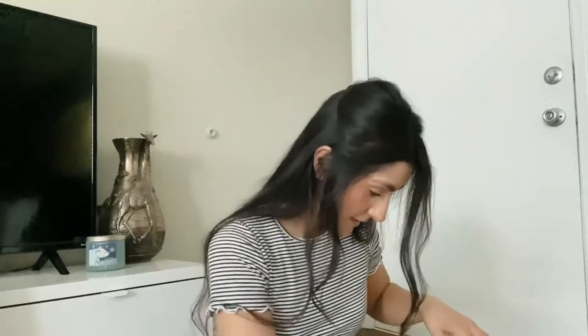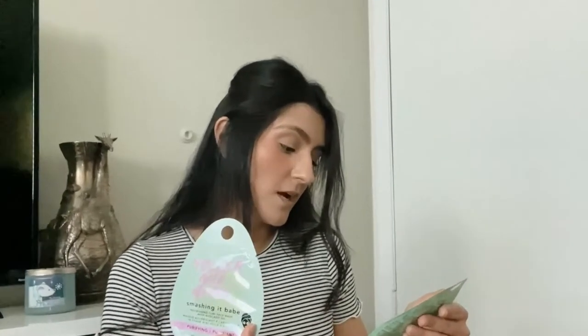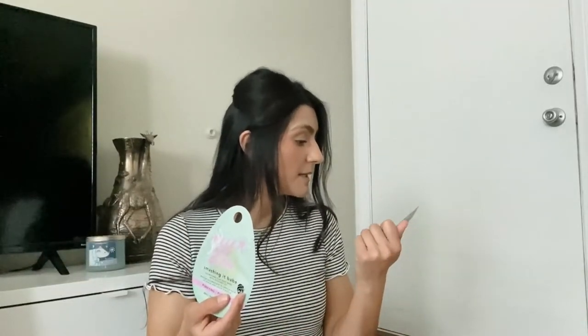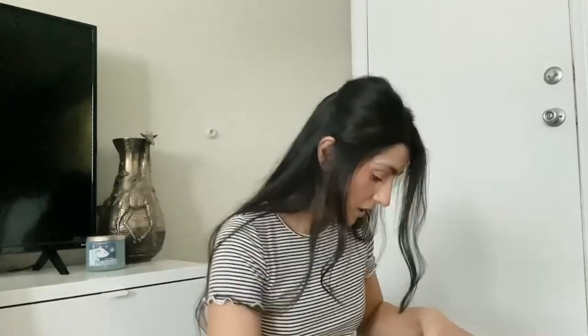I just had to restock on my concealer, so I always buy the Maybelline Age Rewind — this one is in the shade Medium. I just needed another one. I also grabbed a clay face mask called Holler and Glow. I've never used it but it has avocado oil in it, it's made in Korea, and I believe in their skincare.